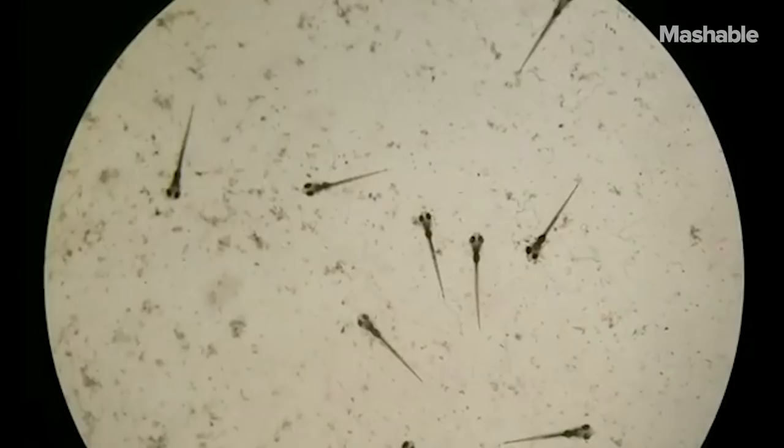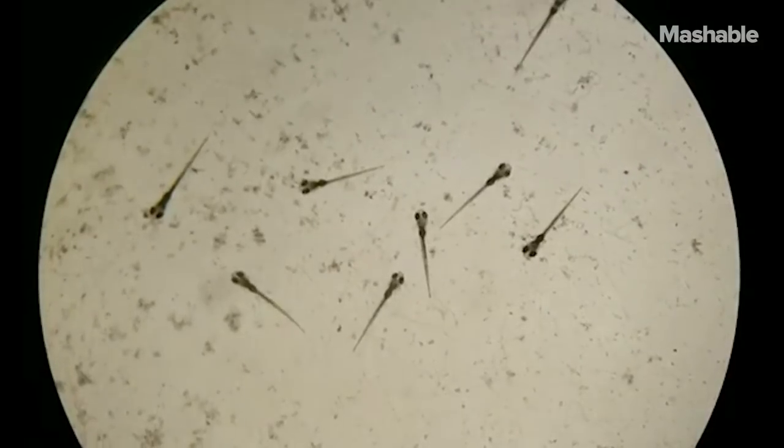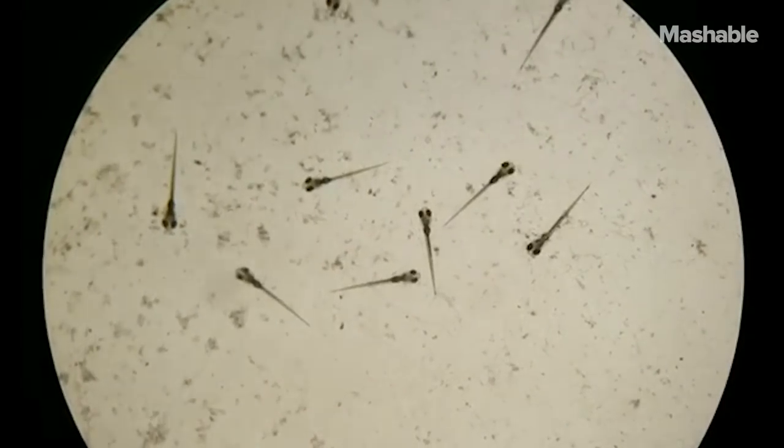To give you an idea, these guys will be swimming by 48 hours post-fertilization. They develop very quickly. The fact that in 24 hours they basically look like a fish is incredible.